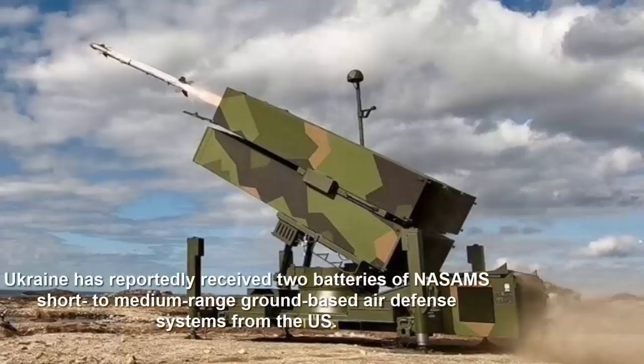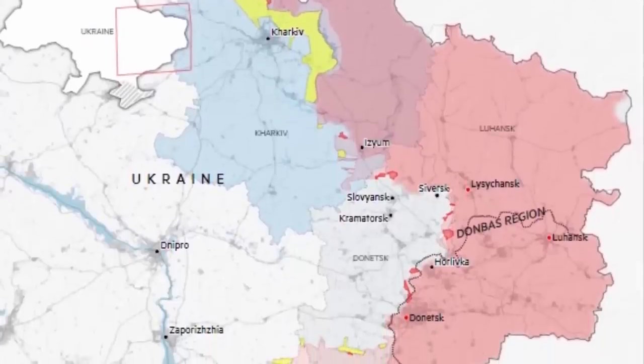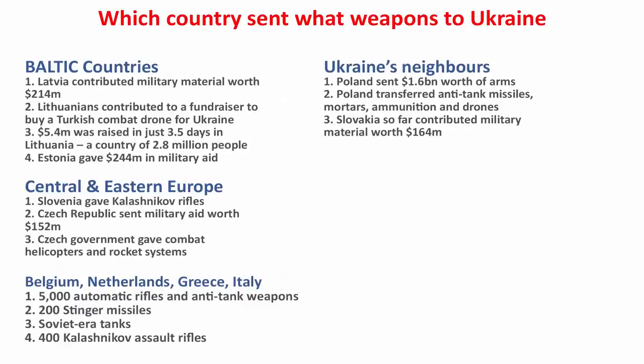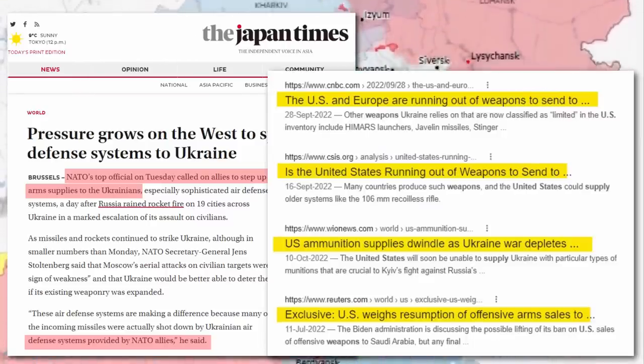Ukraine is already facing a hard time deciding where to place its limited stocks of air defense systems. As seen in this article, there is pressure on the West for supplying more air defense systems to Ukraine — and notably, it is NATO saying all of this. So it should be clear that Russia is not just fighting Ukraine; Russia is fighting the entire NATO and the West, with Ukraine as the battleground. The United States and Europe are now running out of weapons to supply to Ukraine.